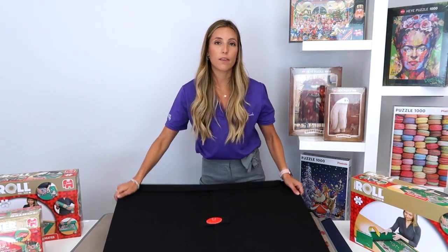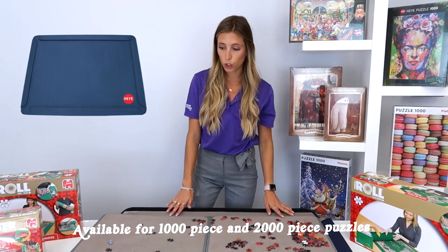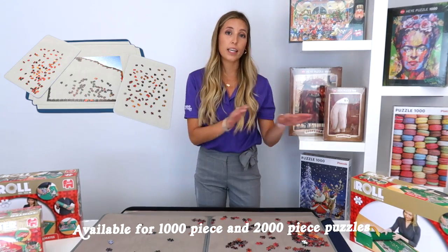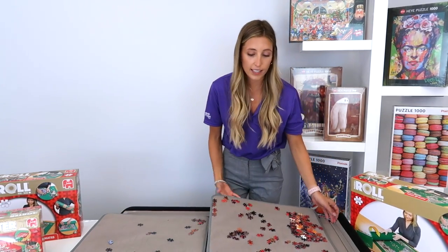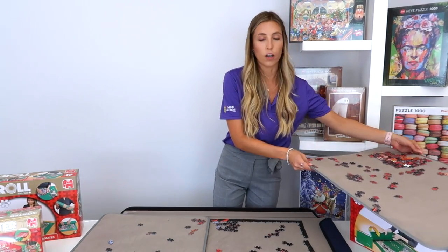The following one I'd like to show you is the port-a-puzzle from Heya. I've put up the 2,000-piece one to show a bigger size. What's nice about this one is the top completely comes off, so it takes up a bit less room on your table. It has the same principle where you can move the tray to the side and put your puzzle pieces on it to work.